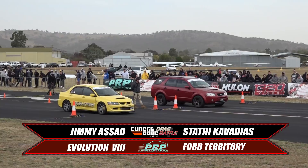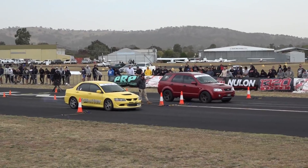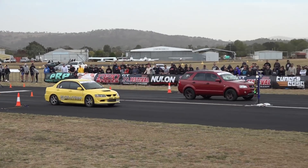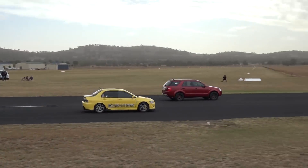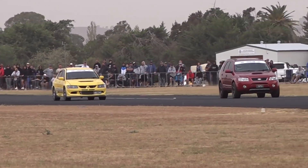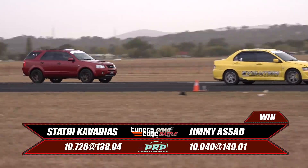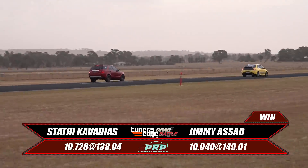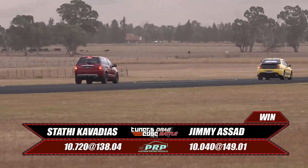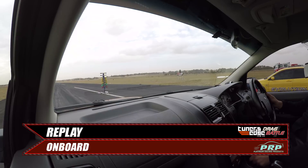Finals time now for the Platinum Racing Products all-wheel drive shootout. Jimmy Asad in the Evo up against Staff in the Territory. Staff gets the jump on a great green and has a couple of car lengths at the 60. Jimmy has to do all the work in the top end — can he drive around him up top? Yes, he can. 149 mile an hour versus 138 mile an hour is what did it. Let's jump on board in the Territory to see how it looked from the driver's seat.